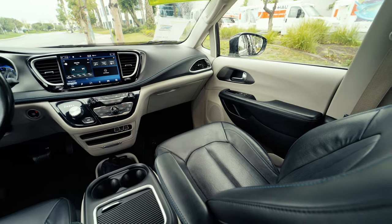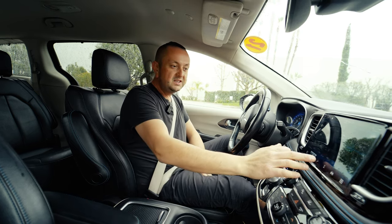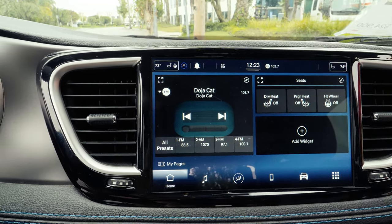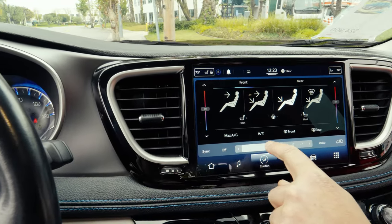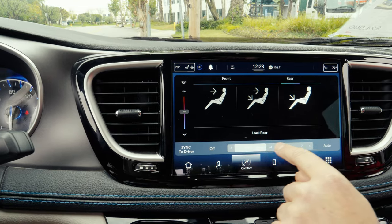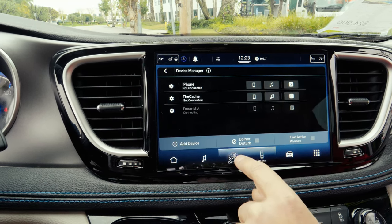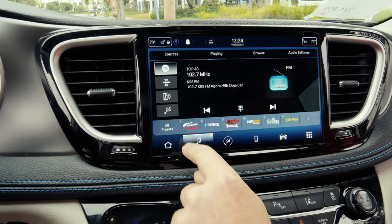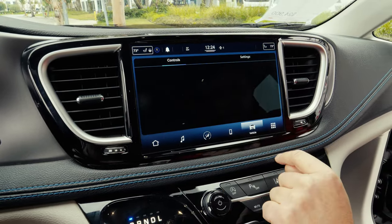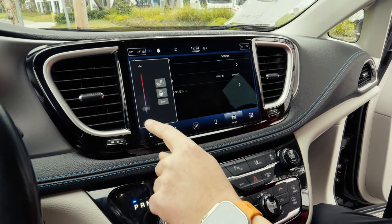Everything inside the car is reachable. What I like a lot is the multimedia — it's so easy to use and understandable. I have no idea why other automakers don't do the same thing. There are controls for heated seats, heated steering wheel, multimedia, and climate control — you can control it from the screen or from the central console. Super easy to use.